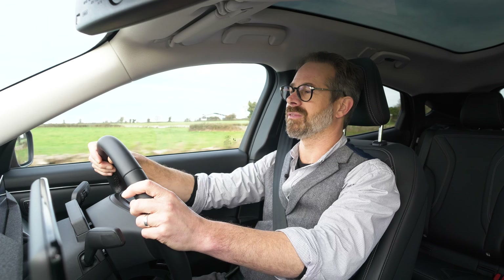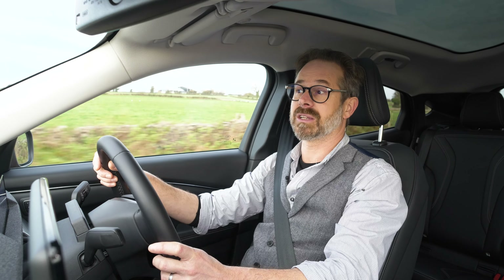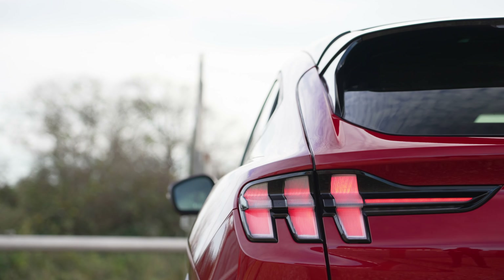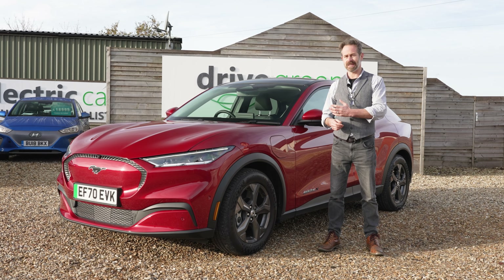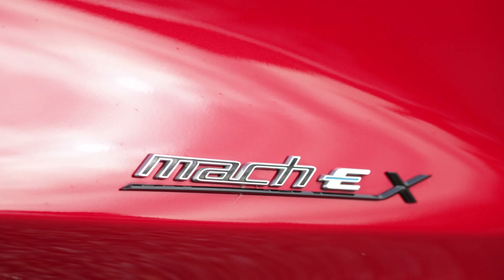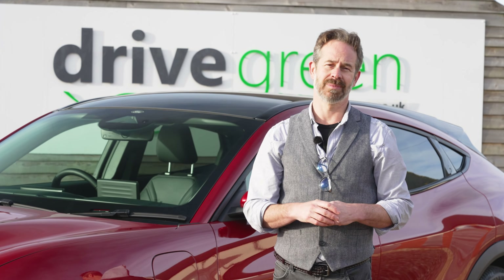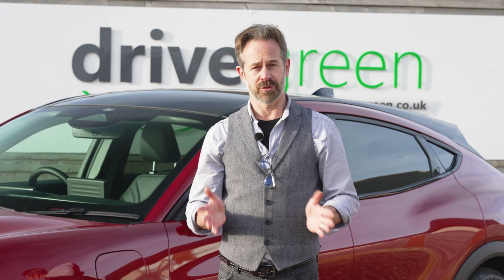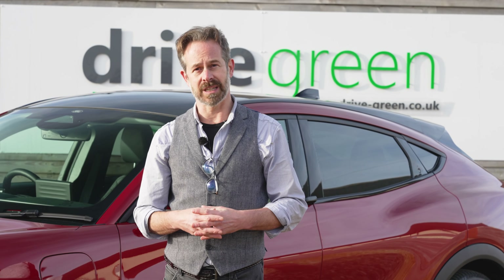I genuinely have really enjoyed driving this car and I am actually really impressed. I certainly urge you to take a look at it and consider it alongside other top-end EVs. If you're looking for a practical long-range EV with good looks, a real presence, and sports car-like performance, then it's definitely worth having a look at the Mustang Mach-E. I hope this video has been useful — if you'd like to find out more or arrange a test drive, please do get in touch. Thank you ever so much for watching, and please check out our other EV review videos on our YouTube channel.